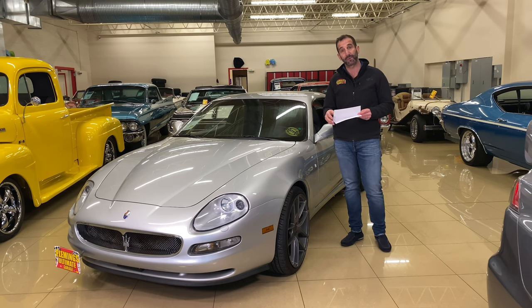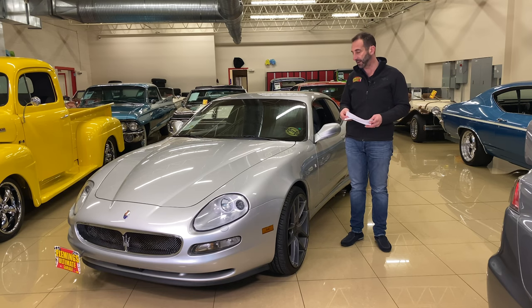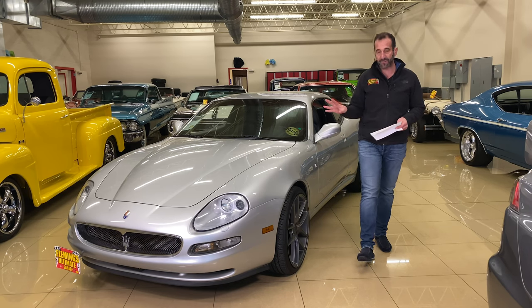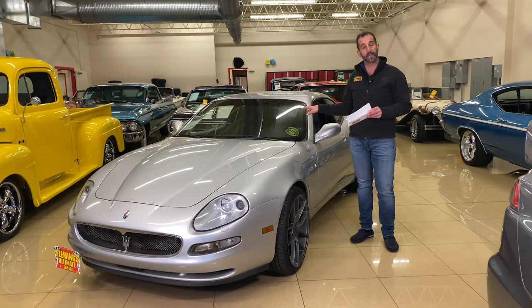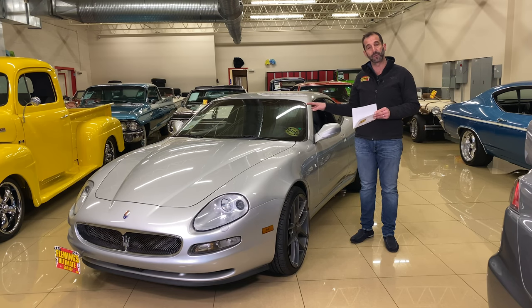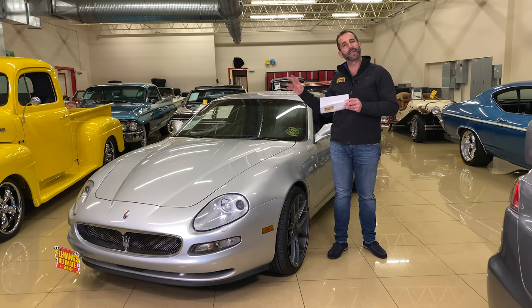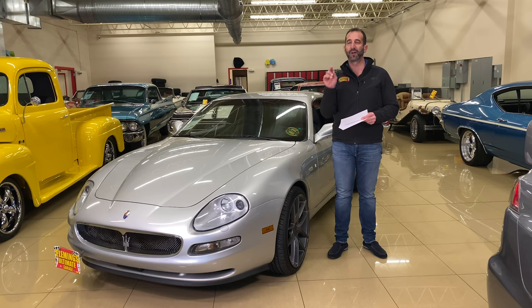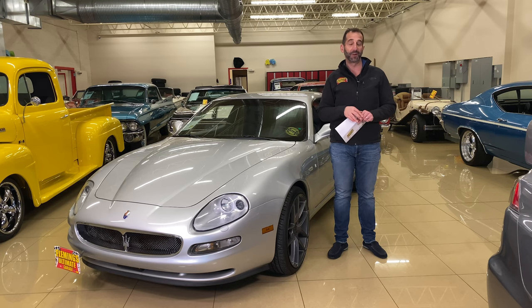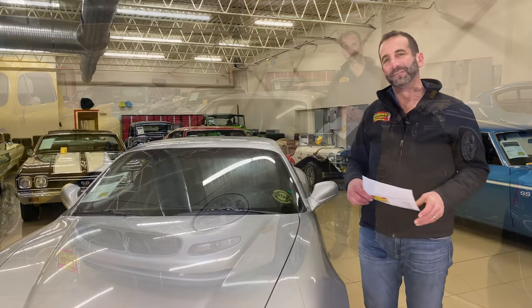20,600 miles on a 16-year-old car — just over a thousand miles a year. It's been driven, and it has some great, tasteful upgrades: upgraded Niche wheels, an aftermarket exhaust system, and an upgraded sound system to modernize it. The sound it makes is spectacular, the full leather interior is wonderful, and once you hear it, you'll say, 'I've got to get this in my driveway.'